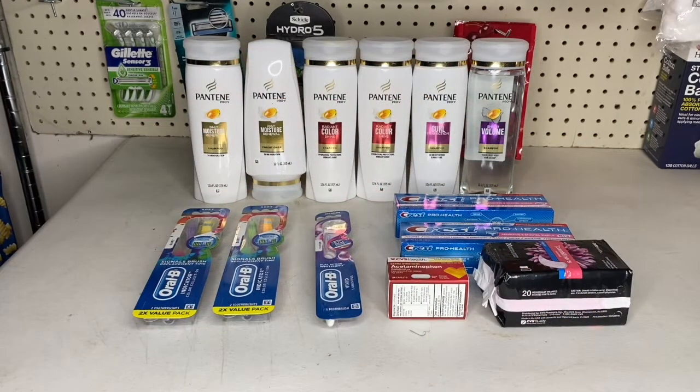Still on my card, I got six Pantene shampoos, two Crest toothpastes, one Oral-B single toothbrush at $2.99 — the Pantene was three for $12 and part of the spend $30 get a $10 Extra Buck deal. I got two of the Oral-B two-pack toothbrushes for $4.59 and when you buy one you get a $3 Extra Buck back.